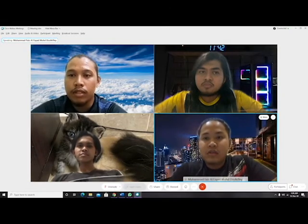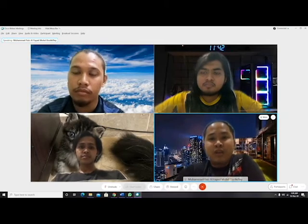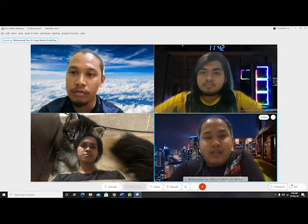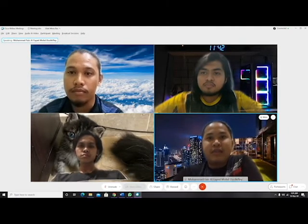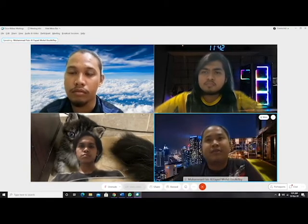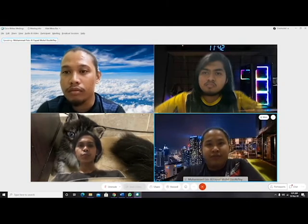I know about it. For me, nasi kerabu is a nutritious food because in one pack of nasi kerabu there are fresh vegetables along with other side dishes. Among the additional dishes mixed with nasi kerabu are grilled meat, grilled chicken, and others you can see at the business store. That is why I say nasi kerabu is a nutritious food.